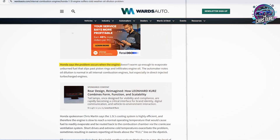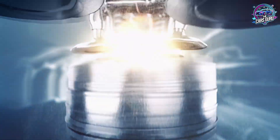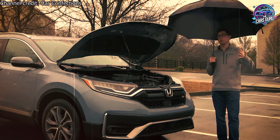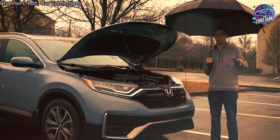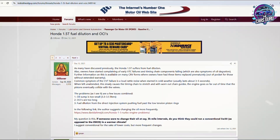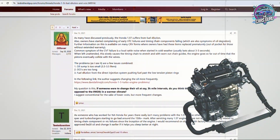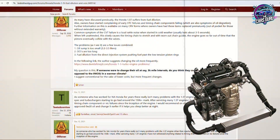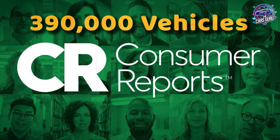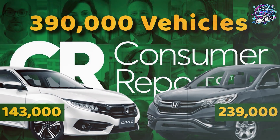According to Wards Auto analysis, Honda's direct injection system pumps fuel directly into the chamber under high pressure; sprayed fuel sticks to cylinder walls and eventually travels down into the crankcase where it mixes with engine oil. Honda started receiving several reports that this was happening and ended up issuing a repair for 21 northern U.S. states. According to Oil Analysis Forum discussions from Bob is the Oil Guy, Honda 1.5T engines consistently show fuel dilution levels significantly higher than industry standards, with some samples exceeding normal parameters. According to Consumer Reports, the warranty extension applies to approximately 390,000 vehicles, including 143,000 Civics and 239,000 CRVs.